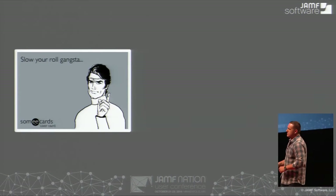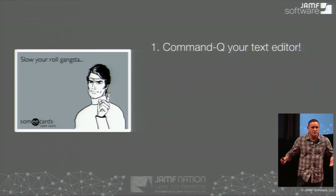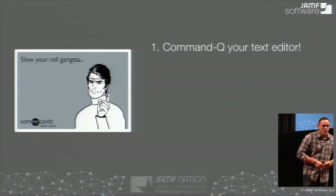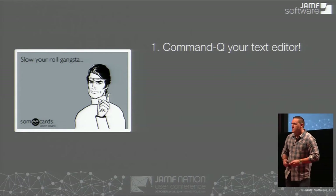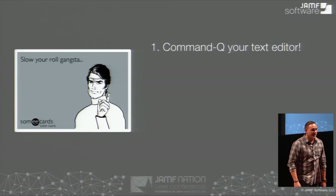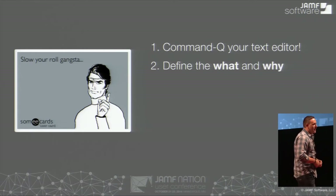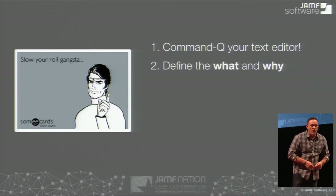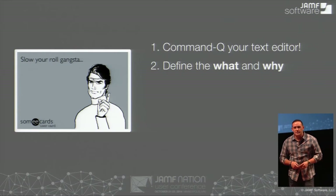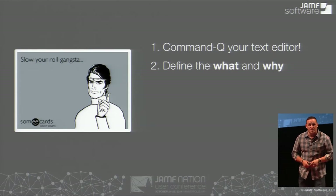So — slow your role. What do I mean by that? First off, whenever you're starting a solution, close your text editor. Just quit out of it. We always want to just start coding, right? Stop that. You definitely want to define what you're trying to accomplish, and why you're really doing it. Because sometimes you may stop there and not actually have to do anything — and you're done. You can move on to bigger and better things.